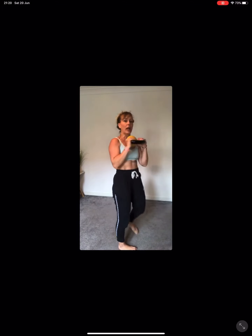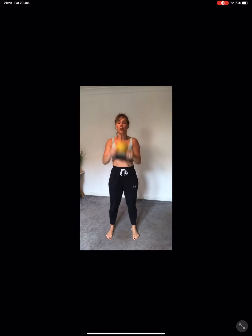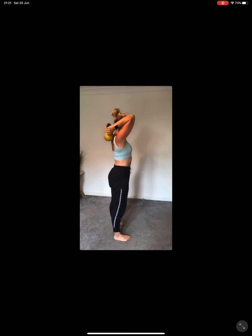Next is a shoulder press into a tricep extension. If you've only got a heavy kettlebell, just pick up a dumbbell. You're going to press it above your head, then keep your elbows tight and do a tricep extension. It's going to be tough — you might need to dip and drive towards the end for your shoulder press. Tummy and glutes squeeze so tightly to support that back. Get those arms in line with your ears, get that head right through the arms.